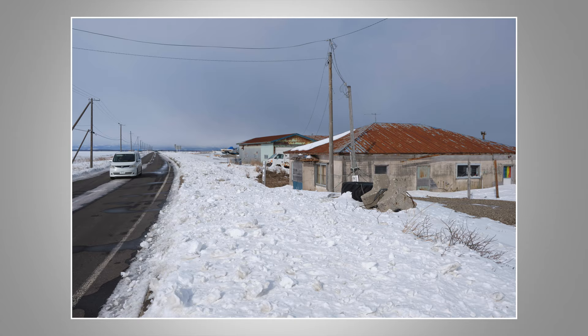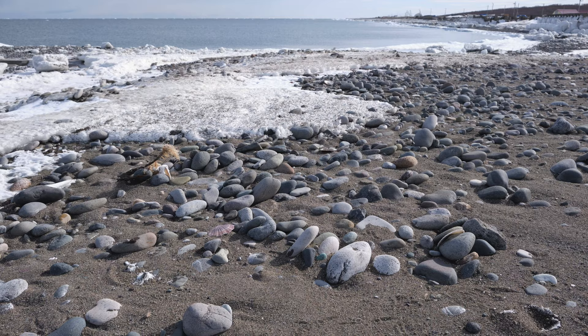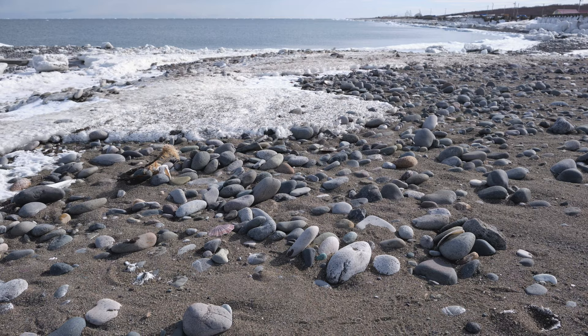Nick, did you realize we're driving on an enormous sandbank? It took thousands of years for the currents to build up all the sand and pebbles we can see here. And now it's slowly disappearing because of climate change.